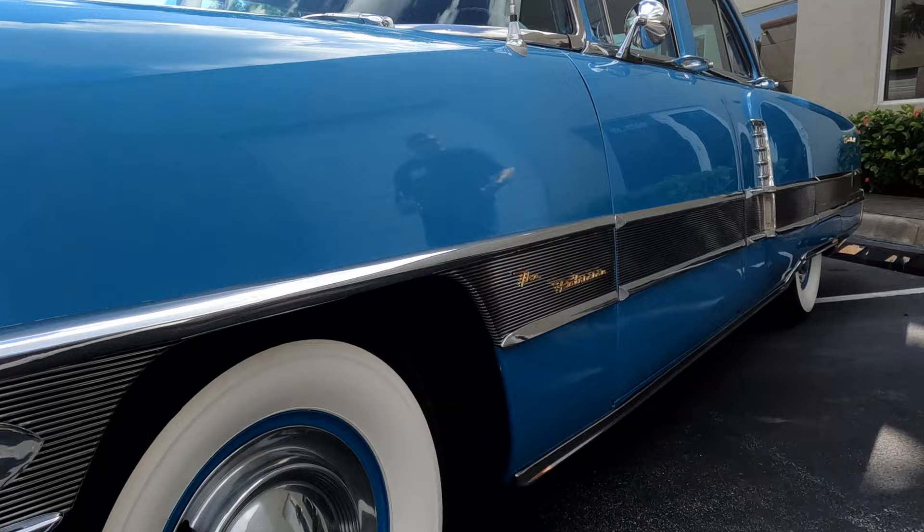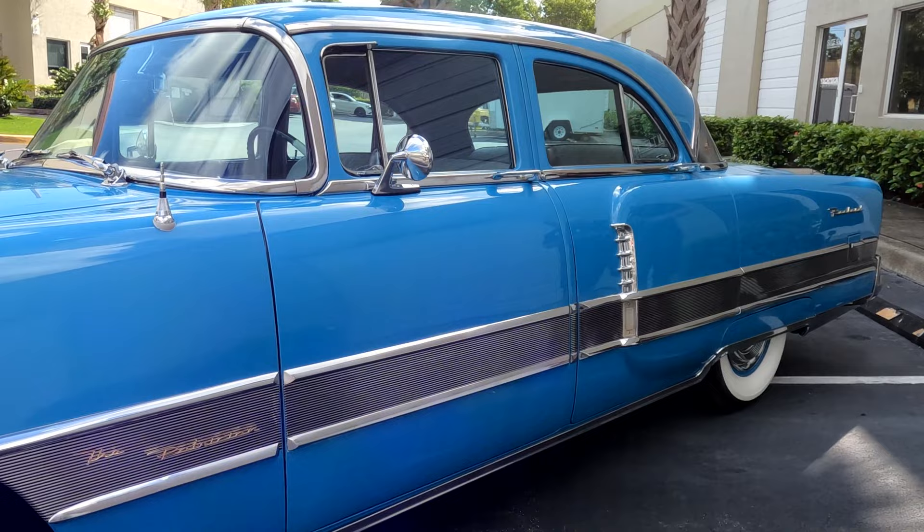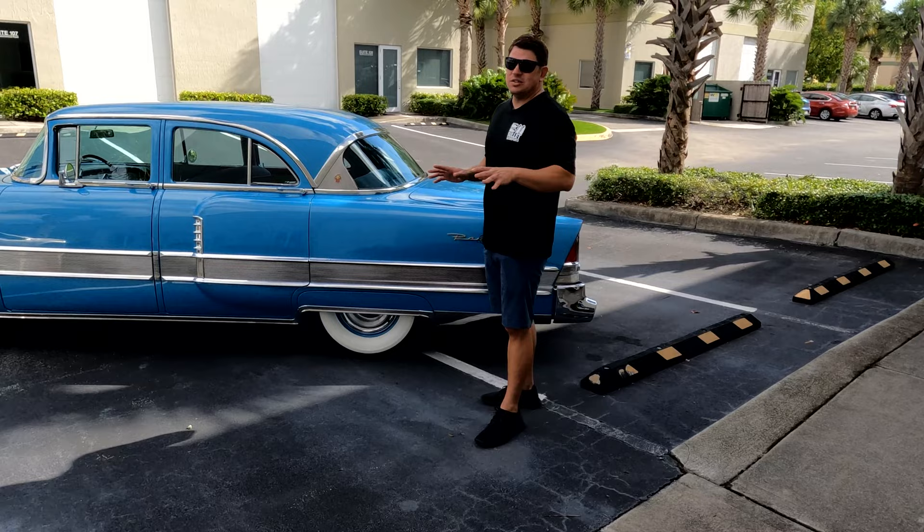This sold at Barrett-Jackson in 2010 for $27,500. In that description — I don't have any documentation — they did restore the motor, transmission, and rear end. When we received it, it wasn't shifting out of first gear, so we were able to send it out. This is a one-year-only transmission, so it was really expensive to do. But now it shifts flawlessly.